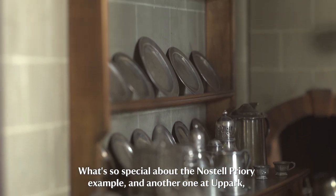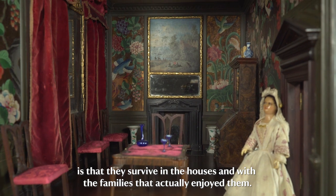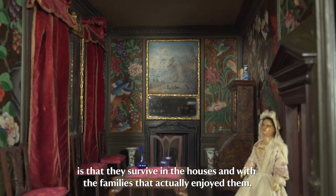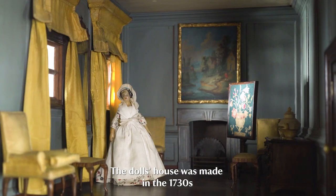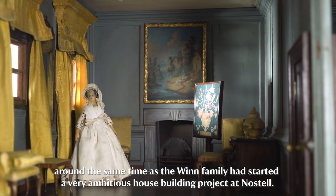What's so special about the Nostell Priory example and another one at Uppark is that they survive in the houses and with the families that actually enjoyed them. The doll's house was made in the 1730s, around the same time as the Wynne family had started a very ambitious house building project at Nostell.